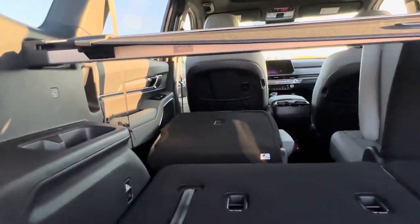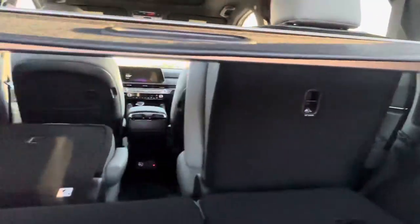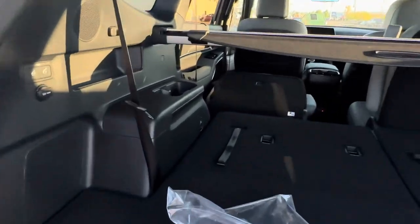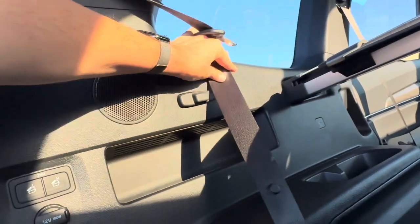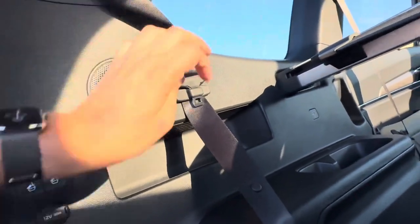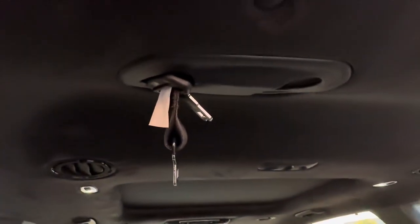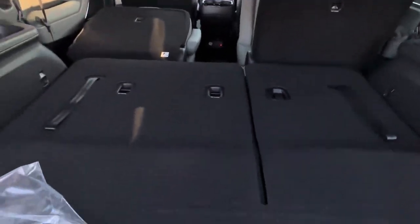In the third row you have phone chargers along the wall on both sides. There are cool little seat belt hooks so when the seat is down for cargo the seat belts aren't rattling around. The third-row seat belt is right up top and also plugs in up there.